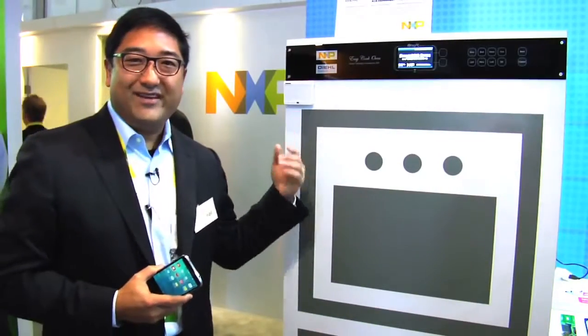Hi, my name is Jack Ogawa. I'm the senior director of marketing here at NXP. We're here at CES 2015 in front of the central hall. We're going to talk about the Internet of Things.